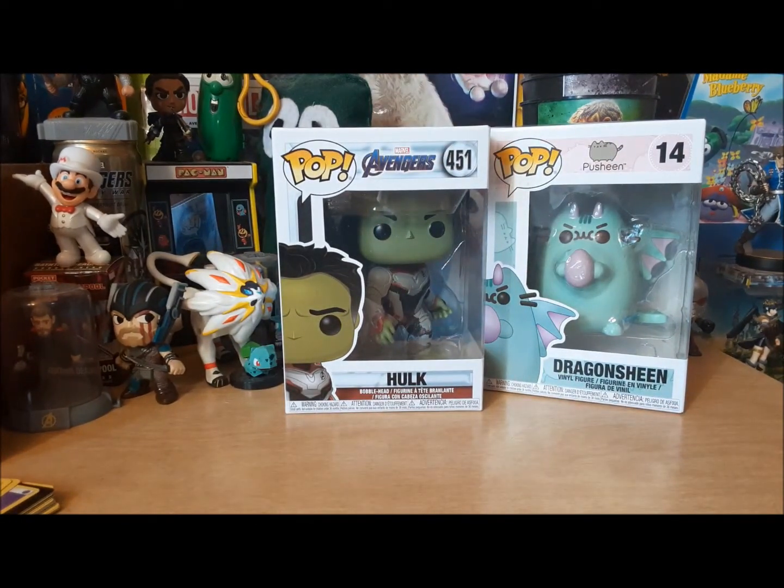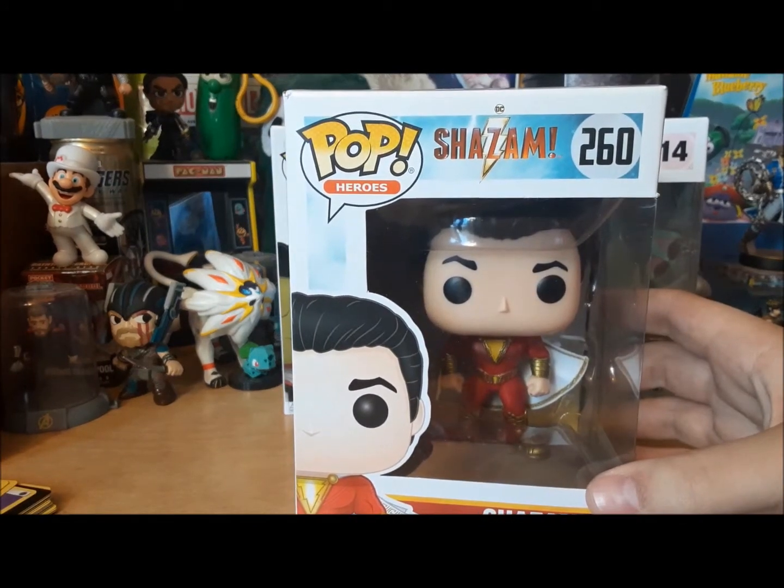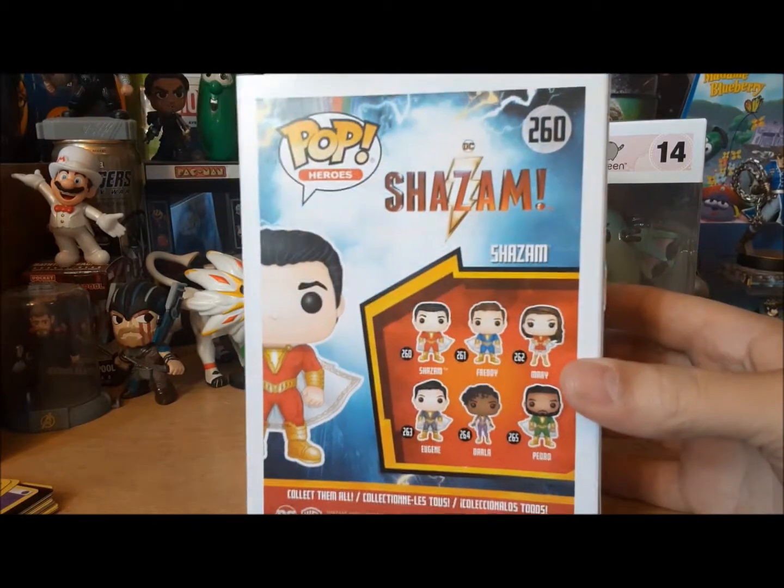Then these next three I got from Books A Million because they were 50% off. First we got Shazam from Pop Heroes, number 260, which I absolutely love that movie.